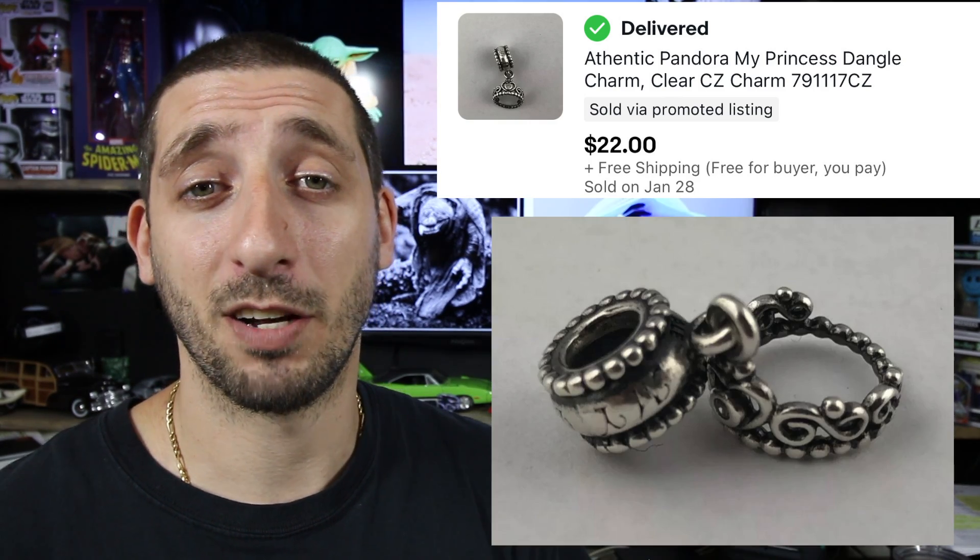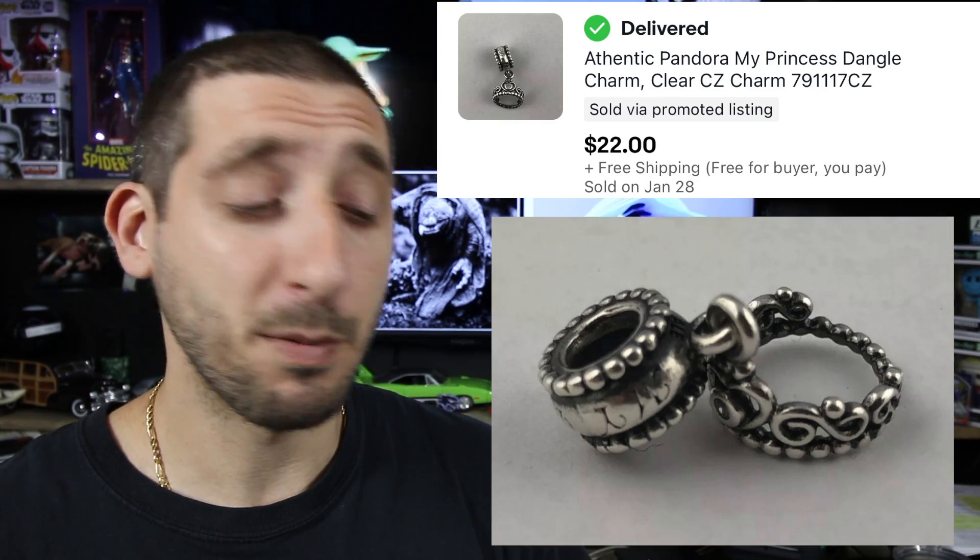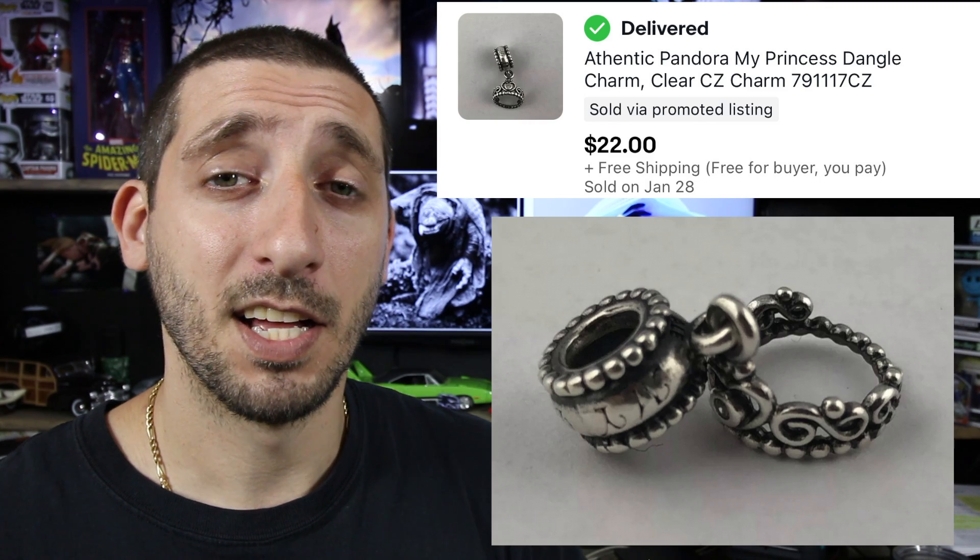Next up, we have this authentic Pandora My Princess charm. Back in January of 2019, I bought a storage unit and found a ton of bracelets and charms. I've sold off pretty much everything except for one I have left, so this cost me pretty much nothing — I've already quadrupled my money on that unit. This took about two years to sell and it sold for $22 with free shipping. After fees and shipping, I made about $17.